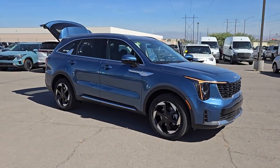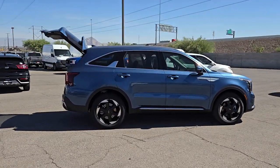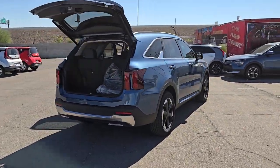Hop into the 2025 Kia Sorento Hybrid. Take advantage of the efficiency and family-friendly comfort this Sorento Hybrid has to offer. You'll love its roomy, high-quality interior and desirable safety and infotainment features too.